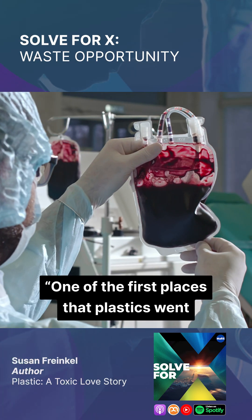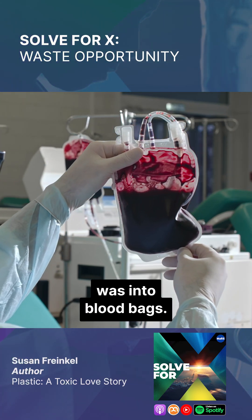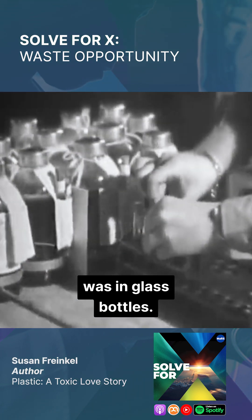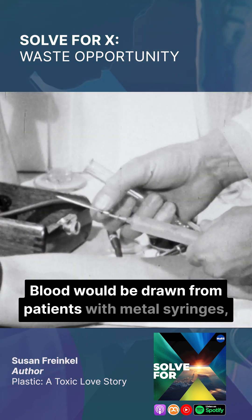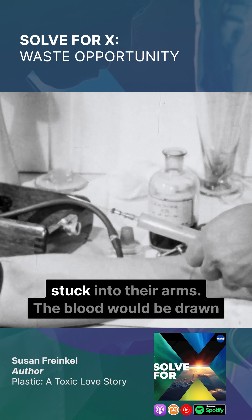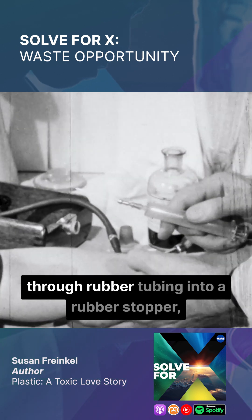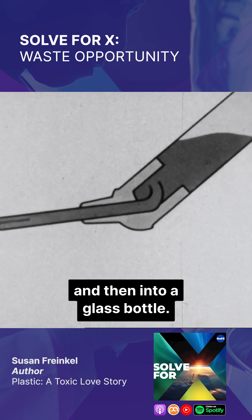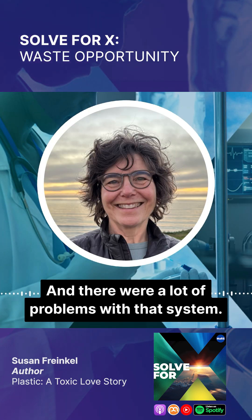One of the first places that plastics went was into blood bags. Up through the 1940s, the way that blood was banked was in glass bottles. Blood would be drawn from patients with metal syringes stuck into their arms, through rubber tubing into a rubber stopper and then into a glass bottle. And there were a lot of problems with that system.